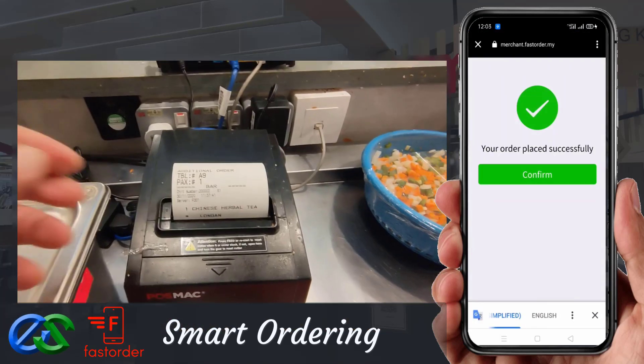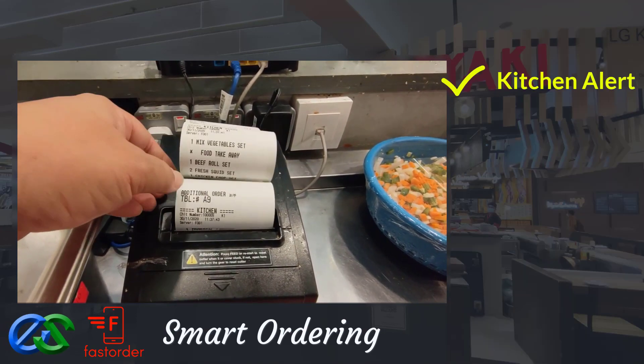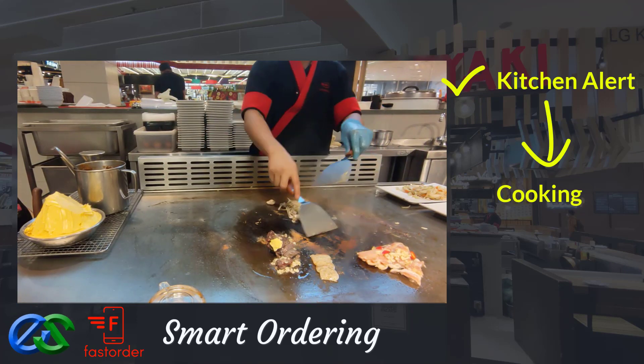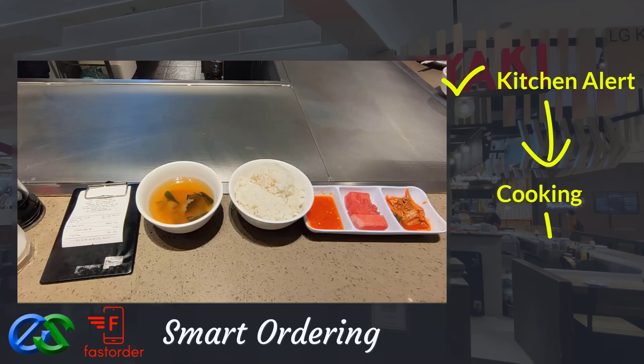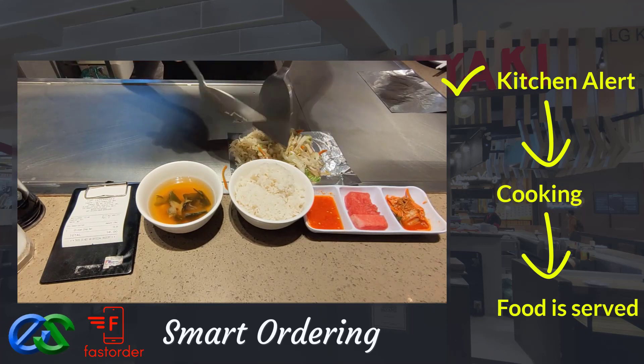Once the order is complete, orders will be directly fired to the designated kitchen printers. Once the food is prepared, it is ready to be delivered straight to the table.